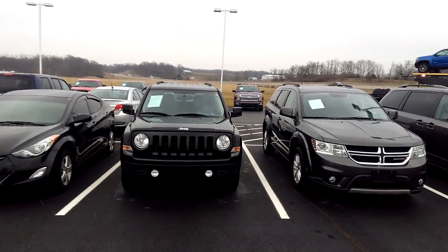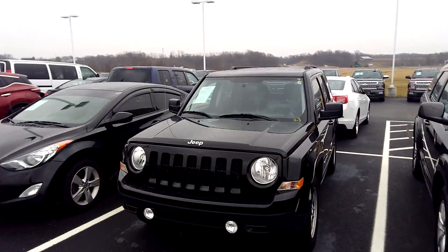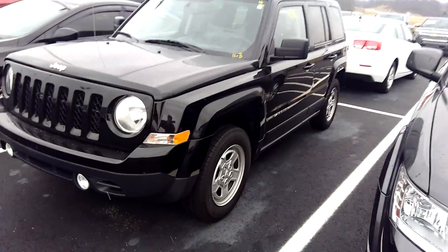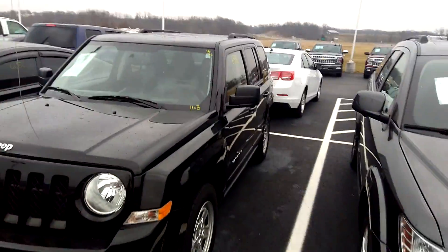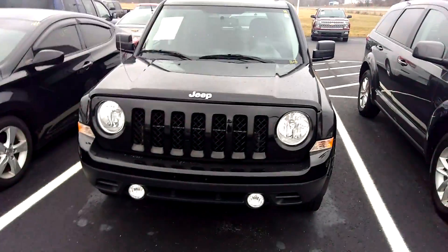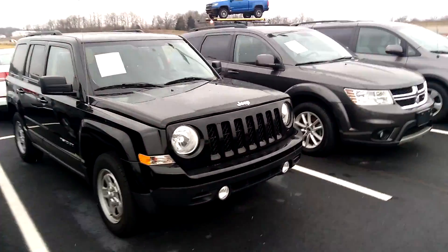Check this out, folks — we got a Jeep Patriot here, 2016, 36,000 miles, automatic, brand new tires. This is a nice little Jeep, folks. This Jeep is priced to sell at $12,800. Stop out and see us.